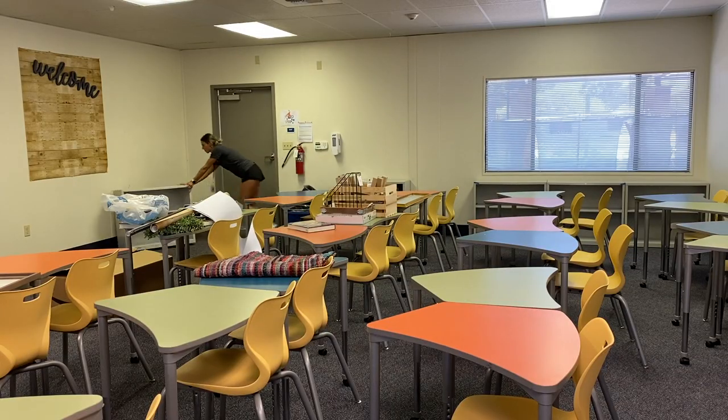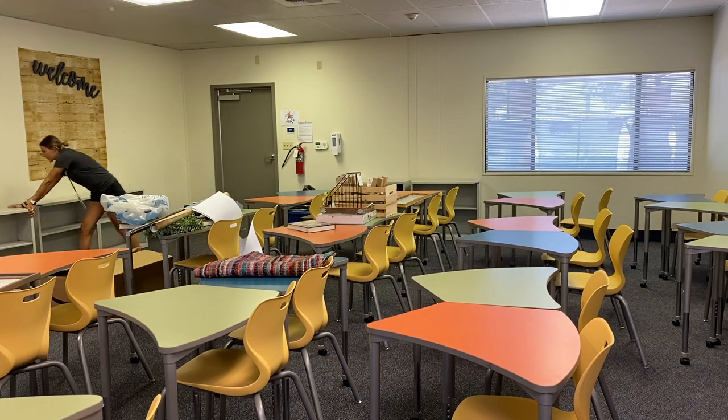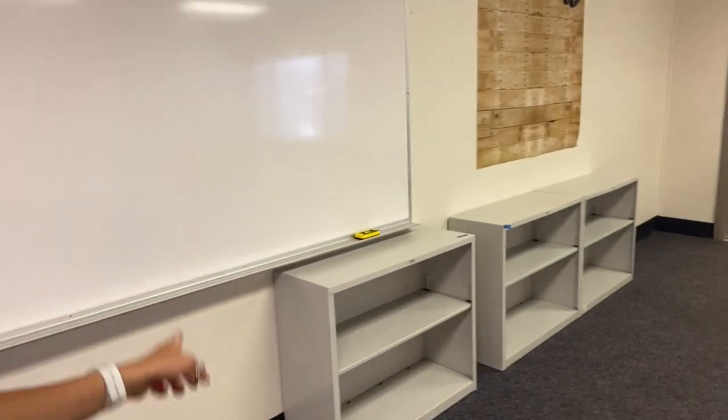I'm going to move the bookshelves and see what I like. I just figured out that these bookshelves fit perfectly under here. What I'm going to do is actually line them under the whiteboard, because I think it'll be nice to have shelving there with all the books and supplies right at hand.